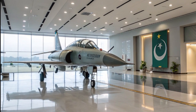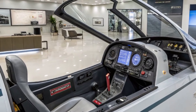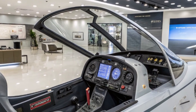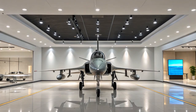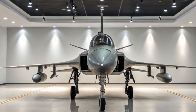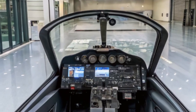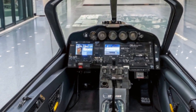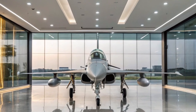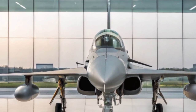In terms of electronic warfare capabilities, the JF-17B is equipped with an Advanced Electronic Countermeasures suite. This system enhances the aircraft's survivability by detecting and countering enemy radar and missile threats. Combined with its radar warning receivers (RWR) and Missile Approach Warning Systems, the JF-17B provides comprehensive protection against modern air defense systems.